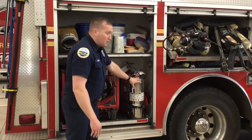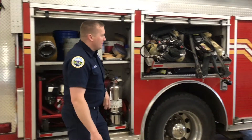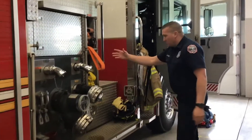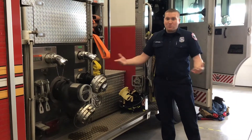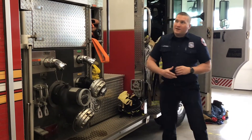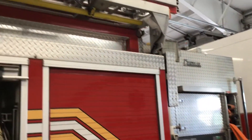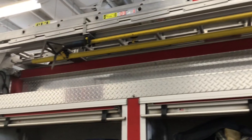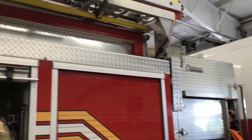We have a fan here to help get some of that smoke out. We have different smaller extinguishers. If we take a look around the engine, we have hoses that we can pull so that we can spray water on the fire and help put that out. Up there you can see we have different ladders and tools. If we need to pull ceilings or pull any kind of roof off, we can do that. We have different axes and lots of different tools that we get to use.